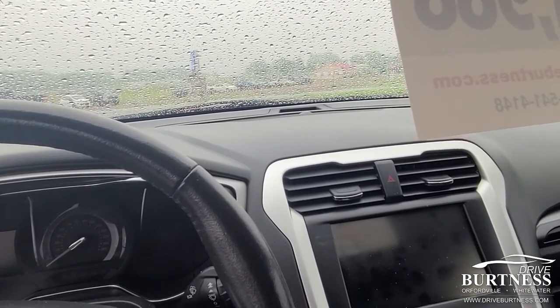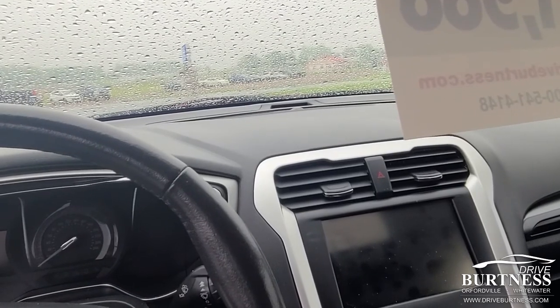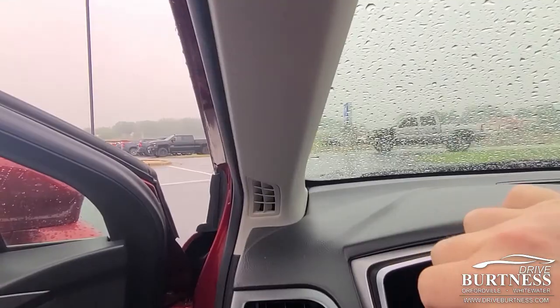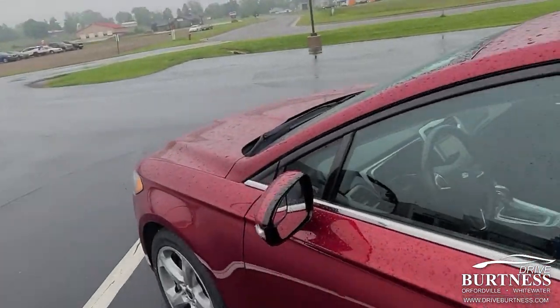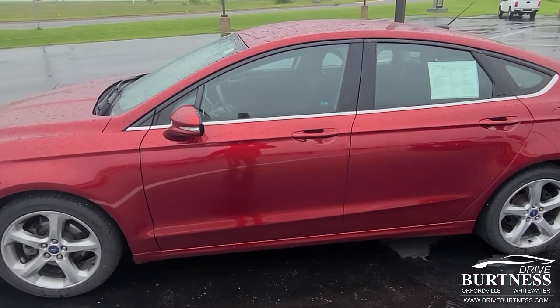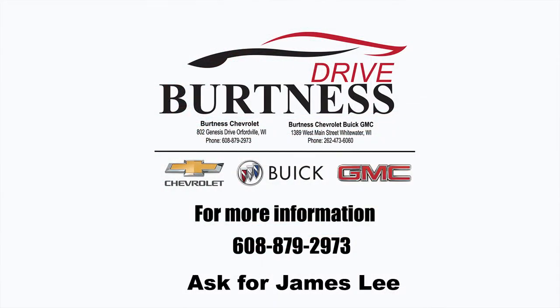We only have two cars on the lot. These are things that go on Saturdays because we just don't have inventory like this. But it presents really, really well. We'd love to have you see it in person. So again, James, 608-921-8001. Have a great day. Thank you.